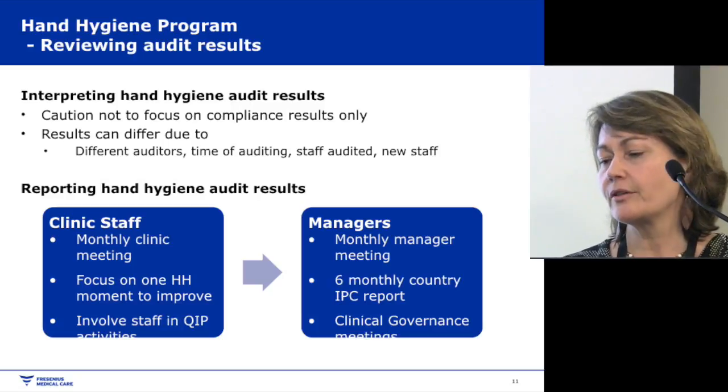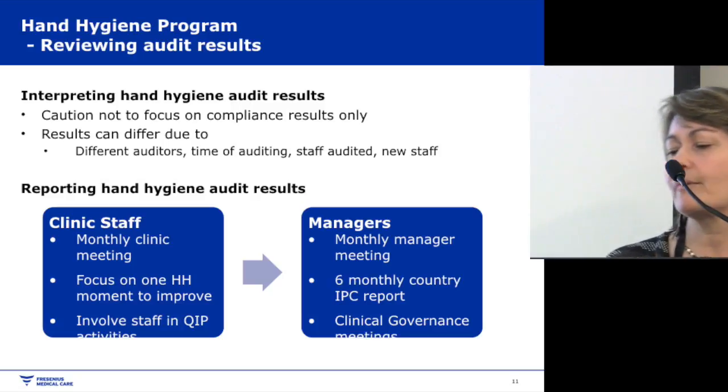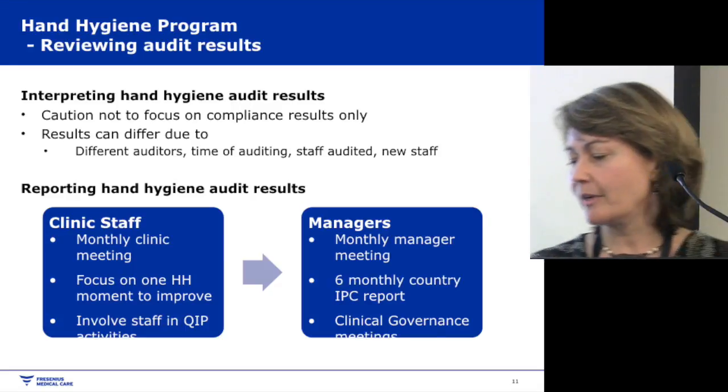We also report results through monthly manager meetings. I prepare a six-monthly country IPC report that goes to executive management, and we discuss results at our clinical governance meetings.